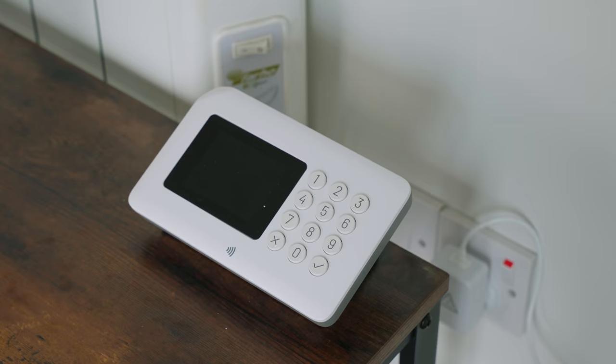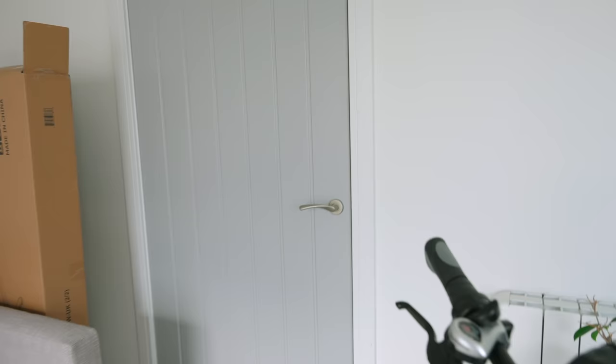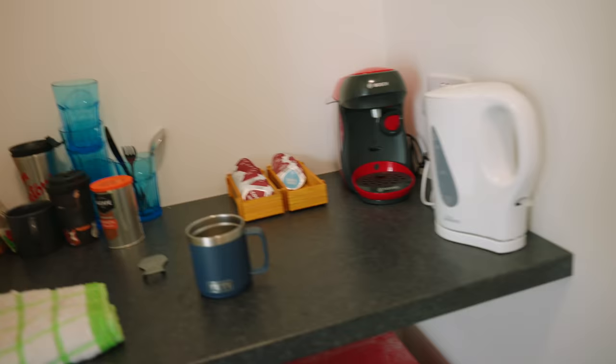We also have the Boundary alarm system — the studio is now fully alarmed. I did a video about this a little while ago, which I'll link to above. This isn't particularly exciting, but I might as well show you it. This is the kitchen — a very, very small kitchen. You couldn't really cook a full meal in here.